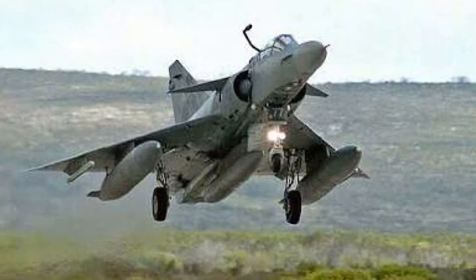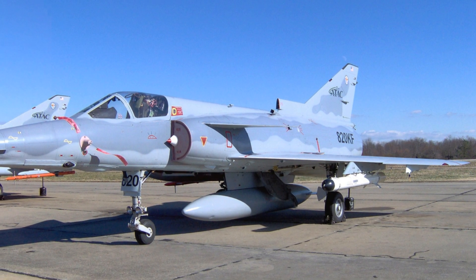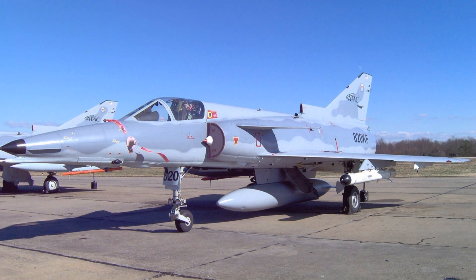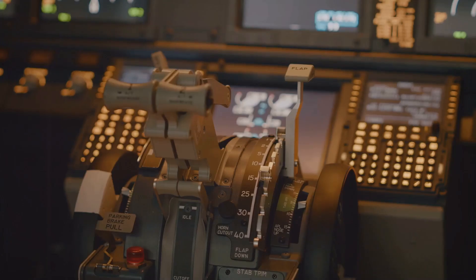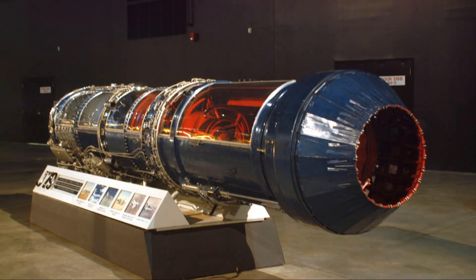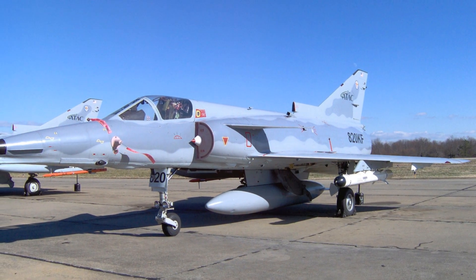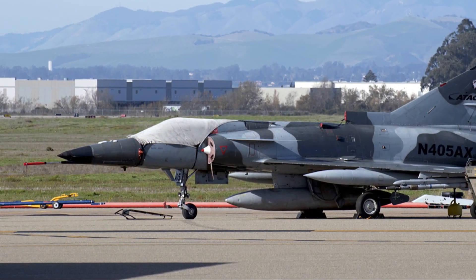The Kfir's design is unique, with a delta wing configuration similar to the French Mirage 5. This design offers superior maneuverability and stability at high speeds, contributing to its exceptional operational capabilities. One of the key features that sets the Kfir apart is its advanced avionics — Israeli technology integrated into the aircraft to enhance performance. These systems work in harmony with the powerful engine, assisting in navigation, target acquisition, and weapon deployment, making the Kfir a formidable adversary in any battle scenario.